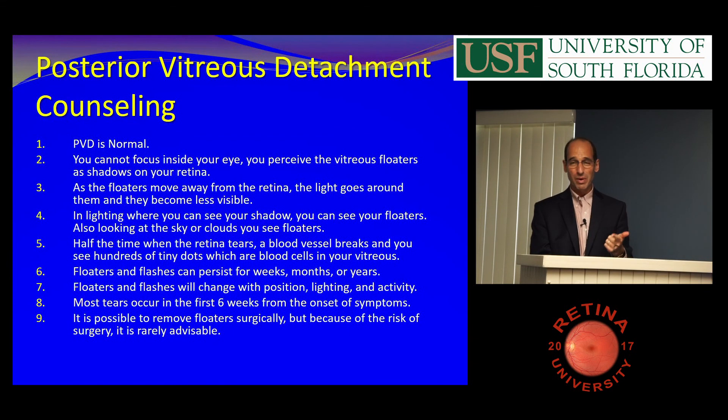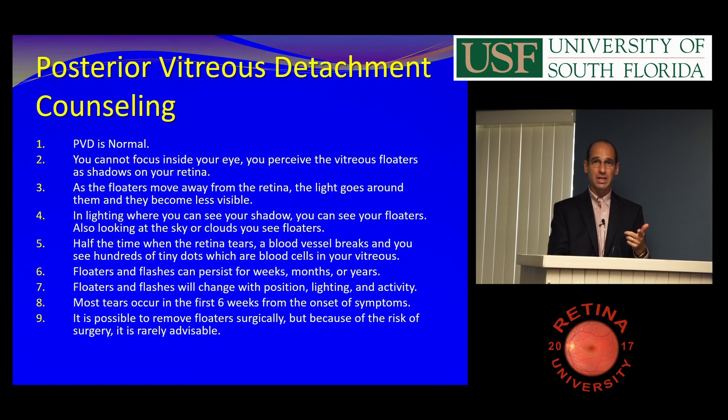What they need to know is when to come back. About half the time when the retina tears, a blood vessel breaks and you get blood in the eye, giving hundreds of little pepper spots. If they see hundreds of little pepper spots, that might mean there's a tear and they need to come back. I say half the time, but sometimes you don't get any symptoms — that's why they have to keep their second appointment.